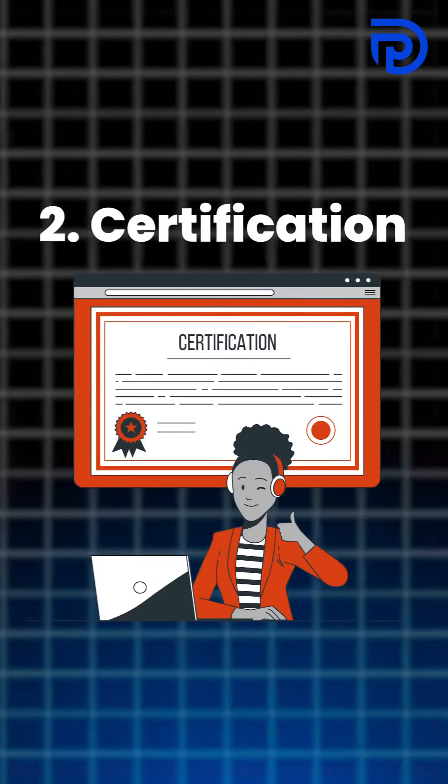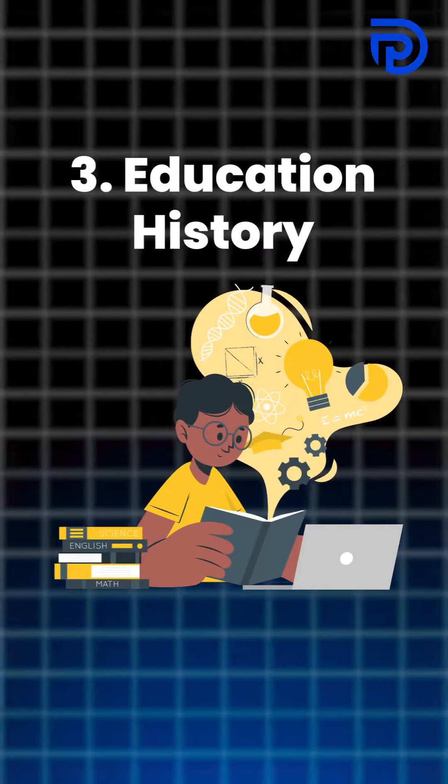Second, the important thing is your certifications — what is your experience and what certificates have you gained above your experience? Third, your education history — is it relevant or not?